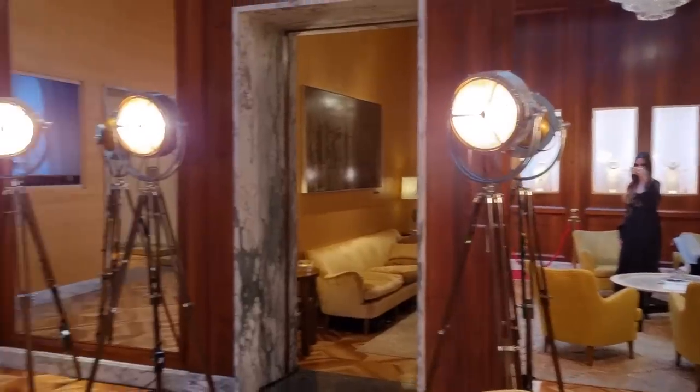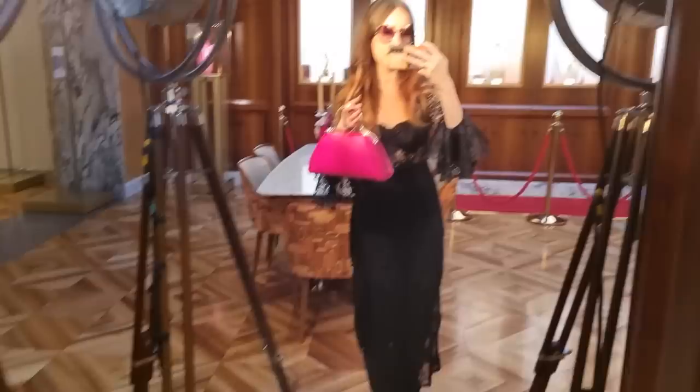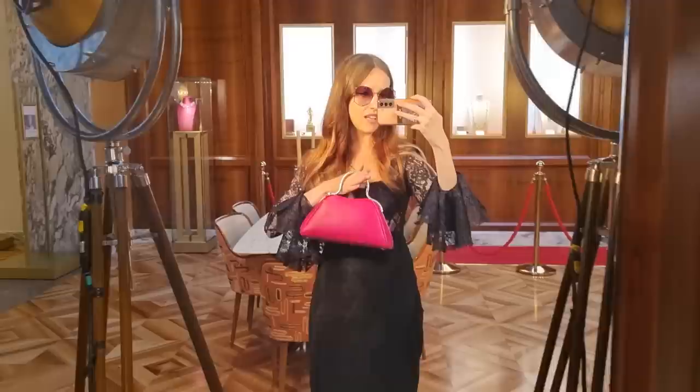Look at the setup at Bulgari - these are the best lights you can imagine for filming. The color has quite a bit of red in it. It's still a hot pink but it's very strong - a very red saturated color. Do I have too many gold bags in my collection?